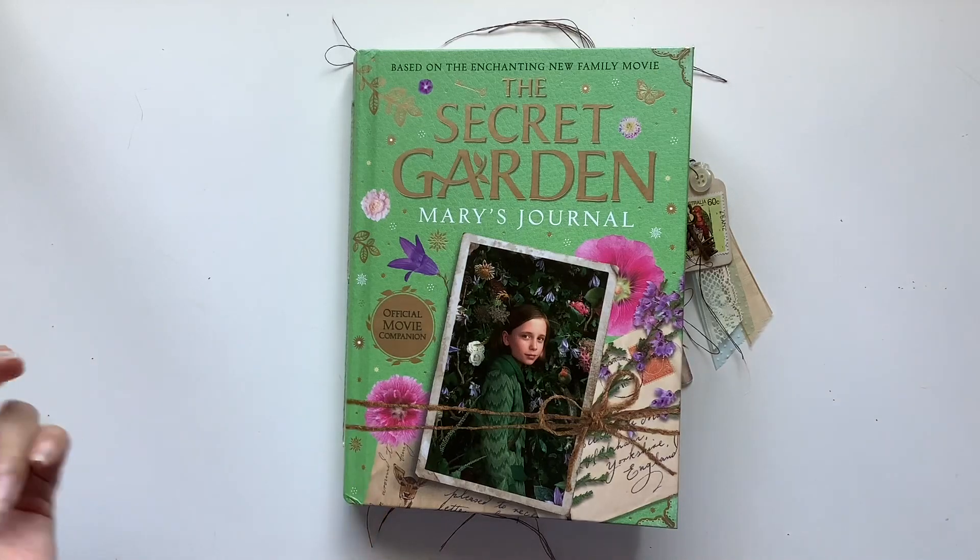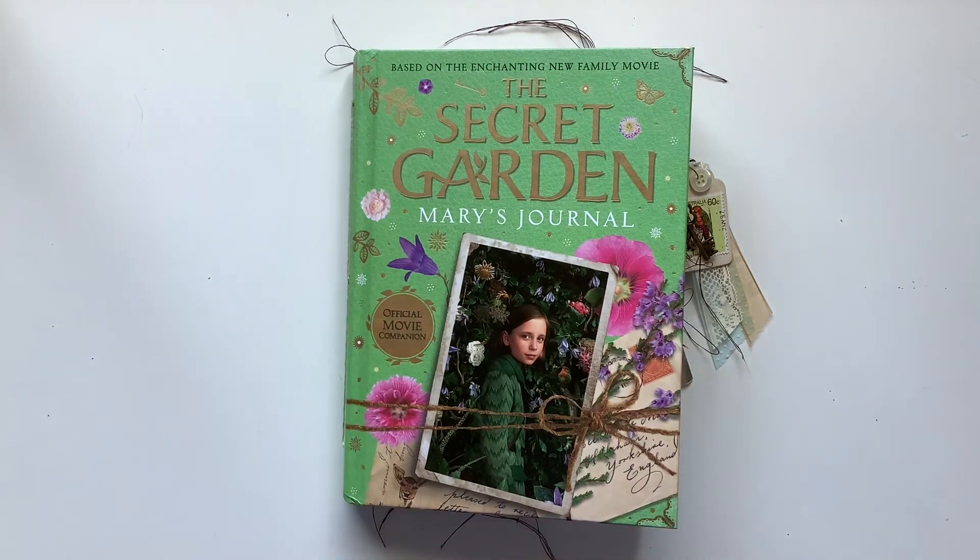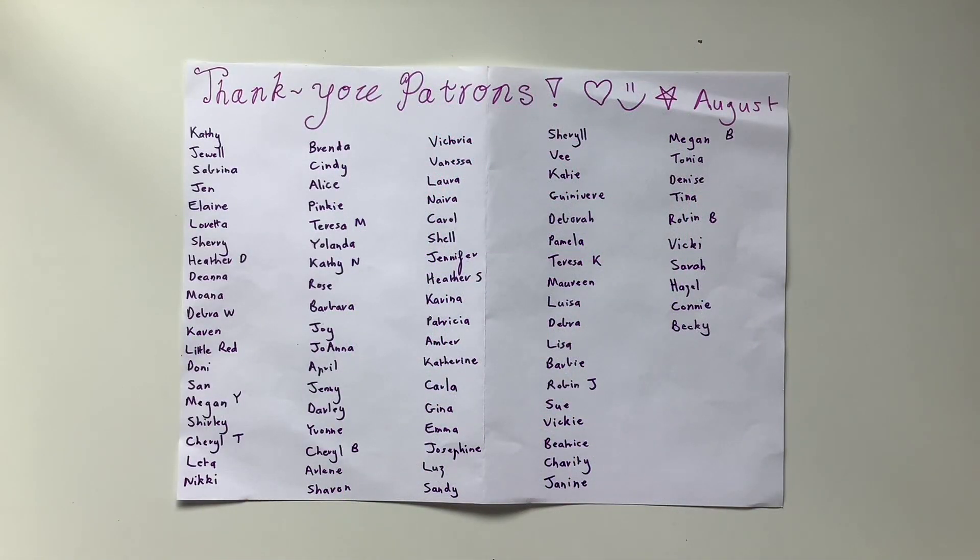Thank you so much for watching. I hope you enjoyed that. I'll be back on my channel to share the other flip-throughs of the journals and I'll see you next time. Bye. Willowbound Journals exists to bring light and life into people's lives through creativity, beauty, story, and inspiration.